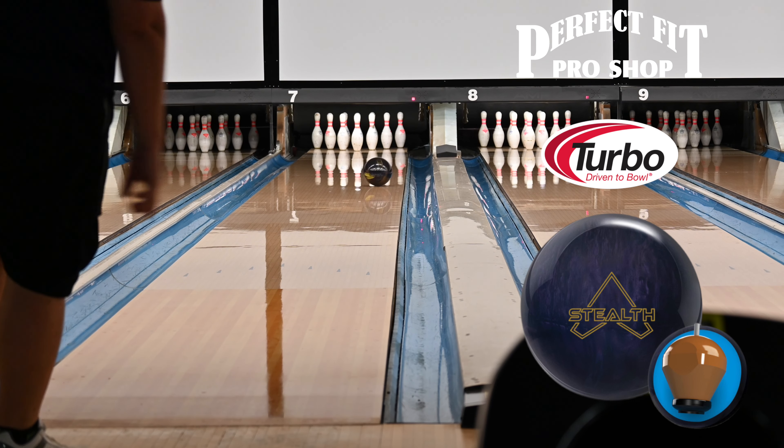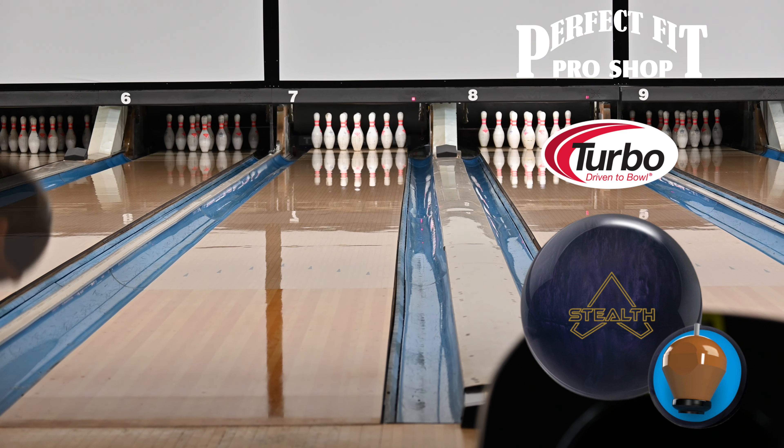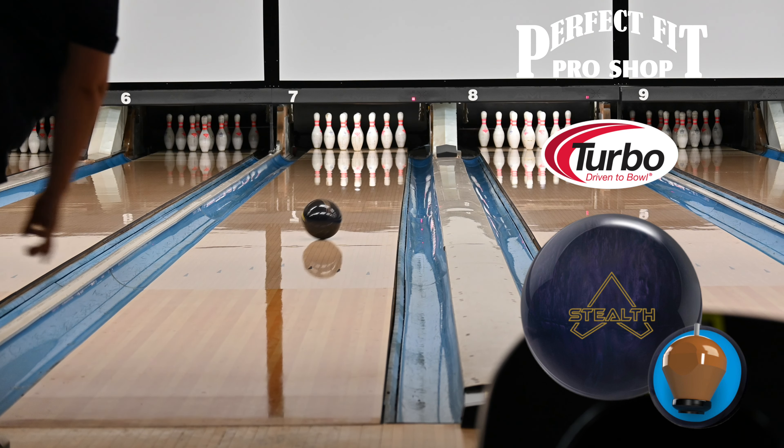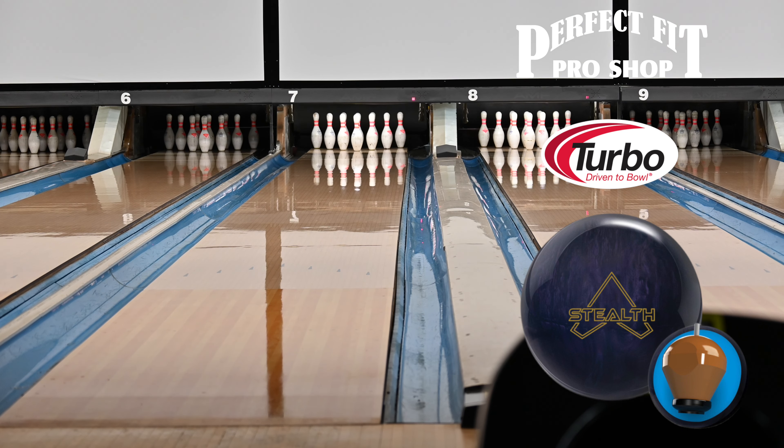This is easily a first ball out of the bag for me, but because of the strength of this bowling ball I don't see myself throwing it for all three games in a league setting. I'd probably go to something with a little bit of a weaker core and cover combination as the lanes broke down.